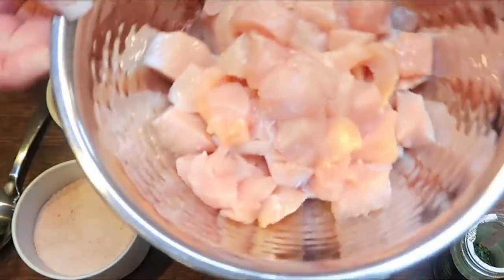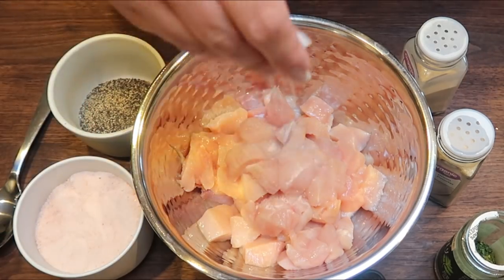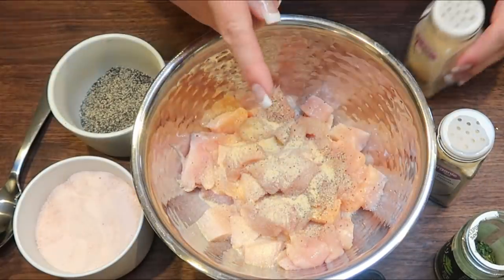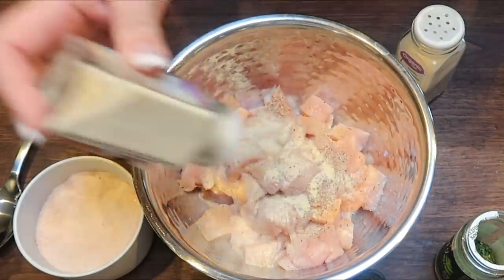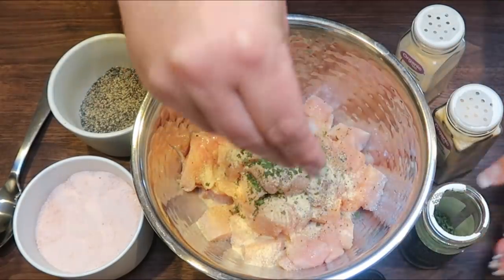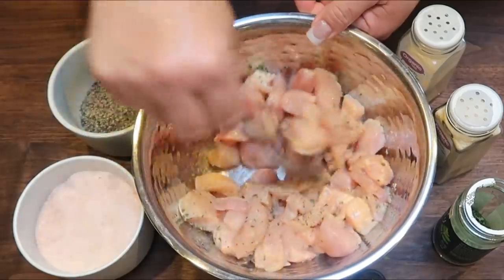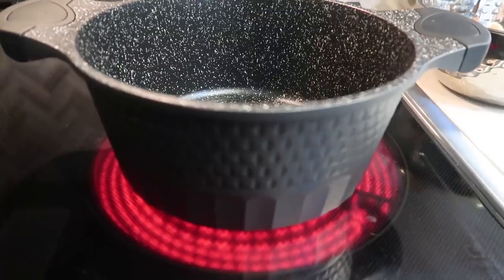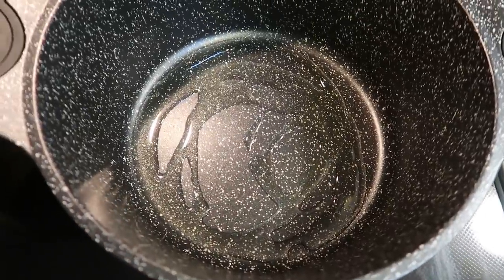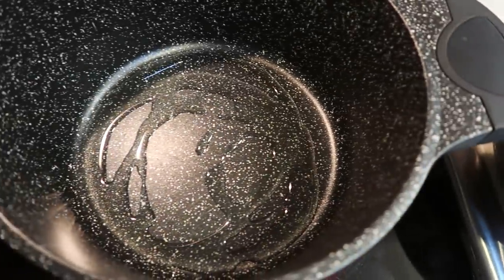The first step is to cut up your chicken into little cubes, then season it up. I'm starting with a little salt and pepper, then about a teaspoon each of garlic powder, onion powder, and dried parsley. Give it a stir so the chicken gets nicely coated in all the seasoning. You're going to want a large pot — I'm using a stock pot. I added one tablespoon of avocado oil, and when it's warm we'll add in the chicken and let it cook until it's nice and brown.